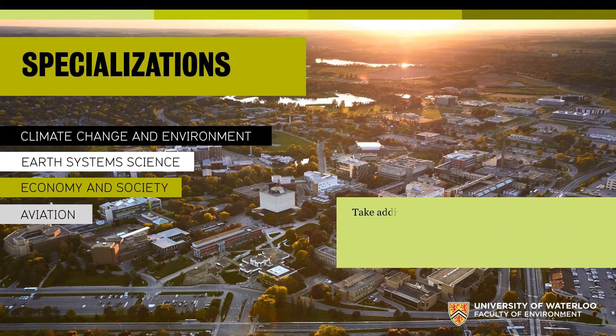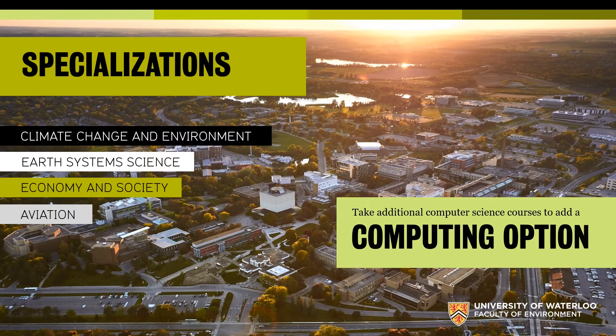In addition, taking four computer science courses over your degree makes you eligible for the computing option, which gives you an extra credential that really reflects the importance of computing within the geomatics degree.